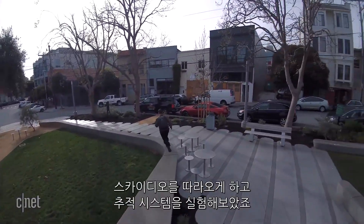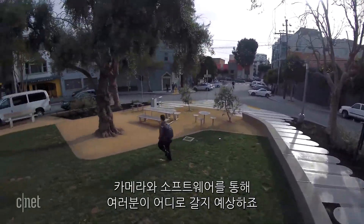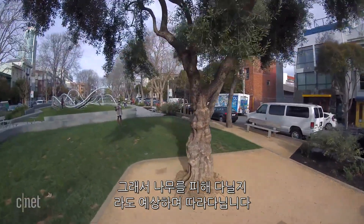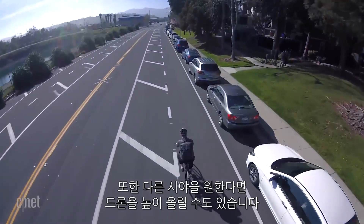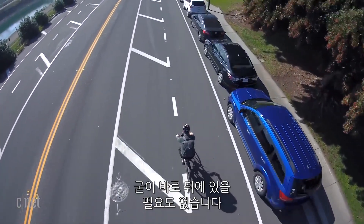Here was another early test. I've got the Skydio following me, trying to see how its predictive tracking system works. It uses the cameras and software processing to figure out where you might go, so even if you dodge around behind a tree, it can figure out where you're likely to be next and follow you. It's also got the ability to climb up way high if you want a different perspective — it doesn't always have to be right down behind you.